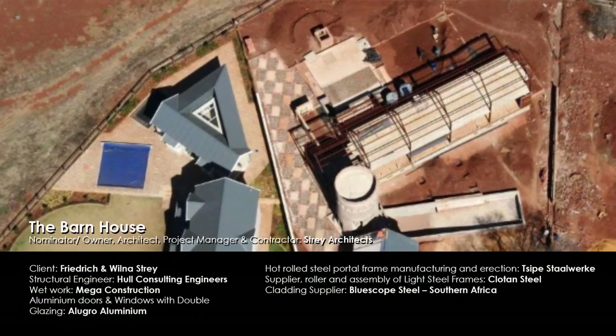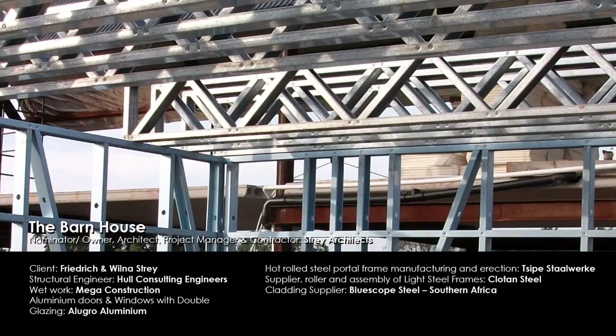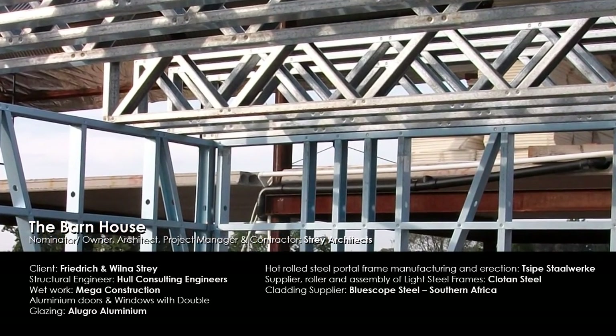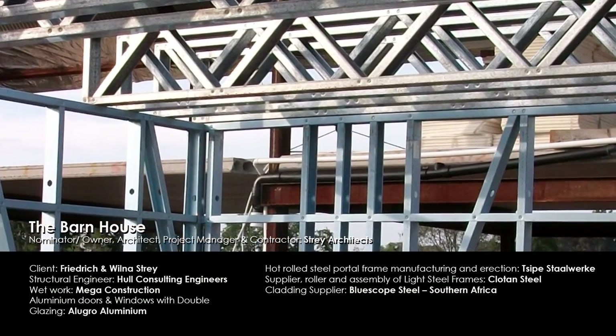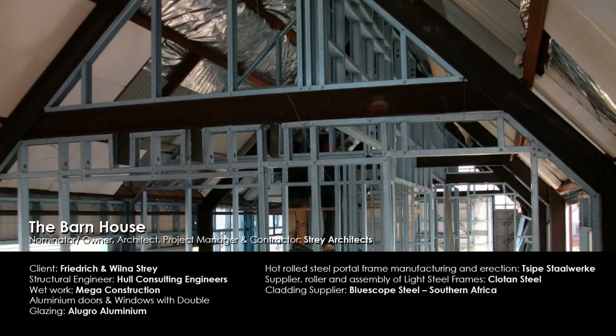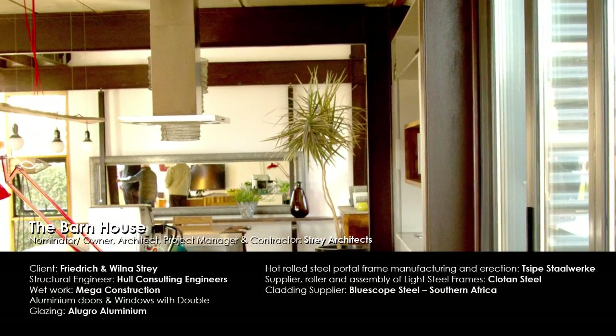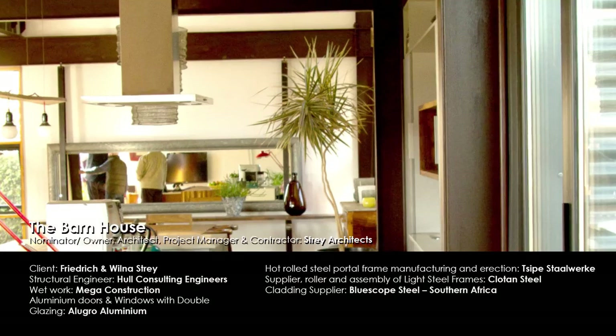A dynamic blend of hot rolled, cold formed, light steel and metal cladding, the Barn House is a case study house to compare traditional brick and mortar building methods in South Africa with alternative building methods. For pushing the boundaries of architecture and construction, this project is awarded a special commendation for Steel Awards 2016.